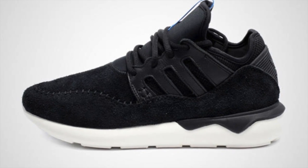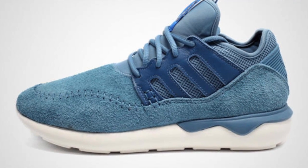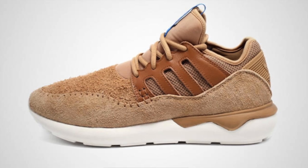One of my top 10 sneakers of 2014 was the Adidas Tubular. I just really like the look of that shoe. Adidas Originals seems to like that shoe as well, and has created a moccasin version that doesn't have a release date quite yet. These pictures here are from overseas, but they show the lifestyle shoe in a blue-black and my favorite of the three, a brown colorway.